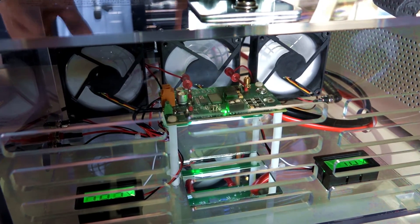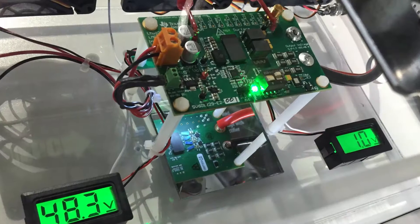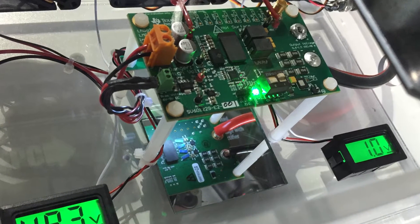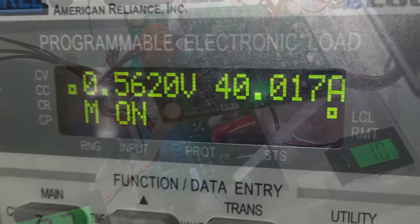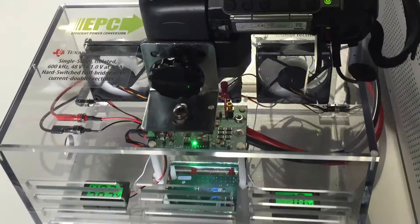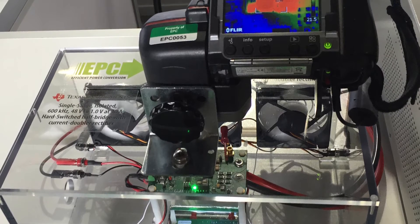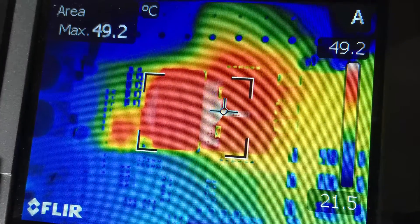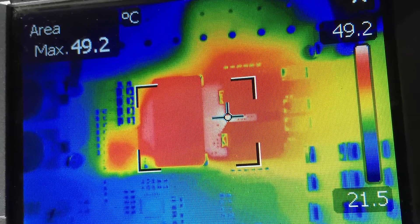Here is a single stage transformer based 48 volt to 1 volt DC to DC converter. It is running at a switching frequency of 600 kilohertz, an output current of 40 ampere, and achieves efficiencies over 90%. The hard switched half bridge with current doubler rectifier is highly efficient and the design sees a minimal temperature rise of around 30 degrees C when operated at full load.